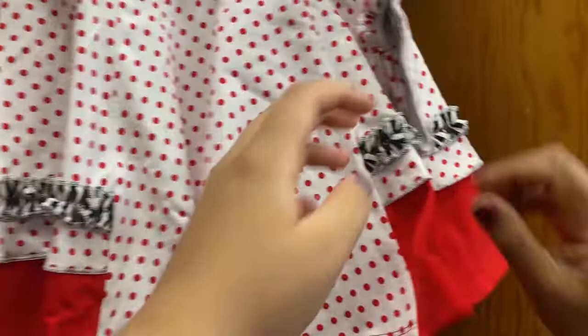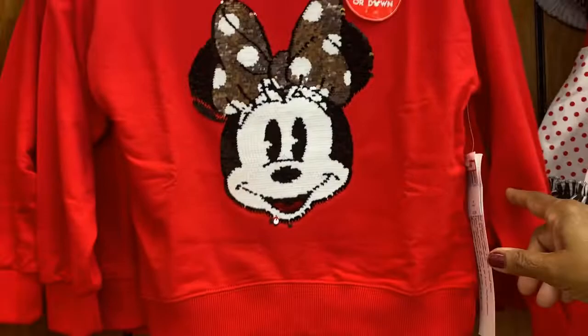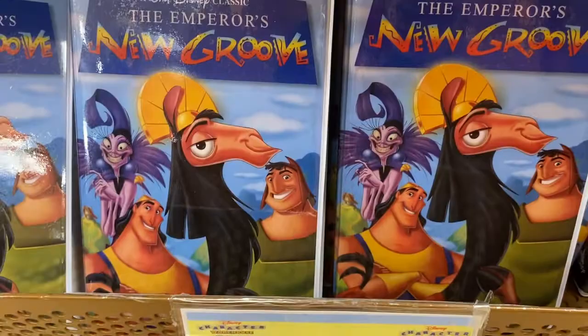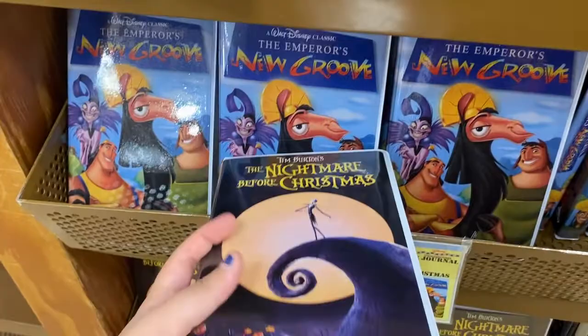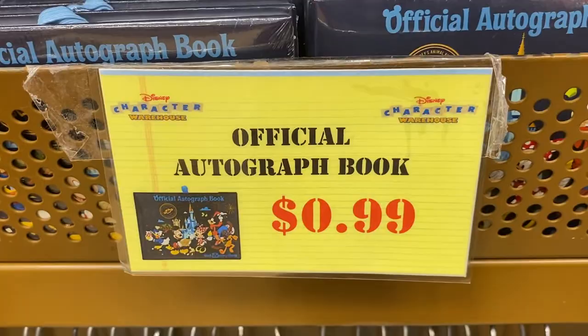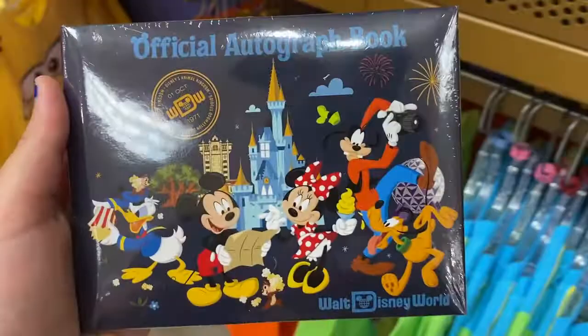There's this really pretty two-piece dress set of Minnie Mouse for $12.99 — it has a little headband, that's cute. There's also a red t-shirt for $14.99. For $7.99 they have the Emperor's New Groove or Nightmare Before Christmas journals. The Nightmare Before Christmas ones look like old clamshell VHS cases with a little print of a VHS inside, which is really cool. Autograph books are 99 cents, originally $9.99 in the parks.